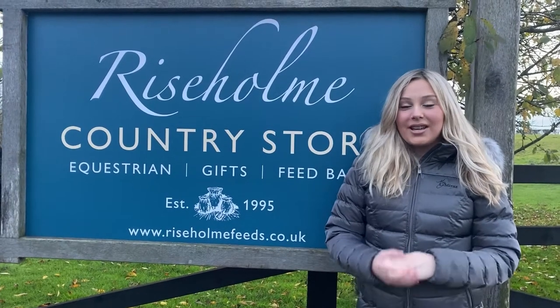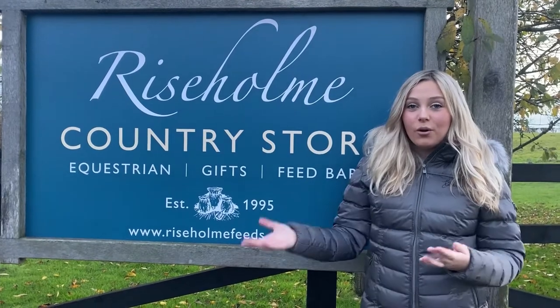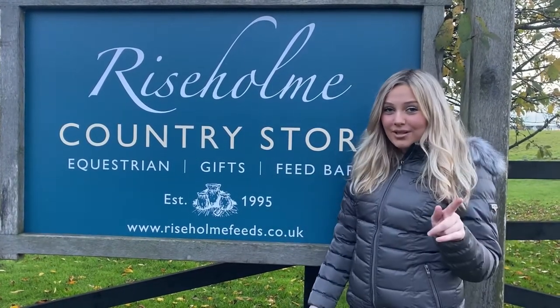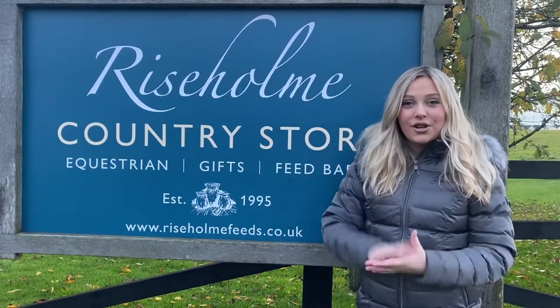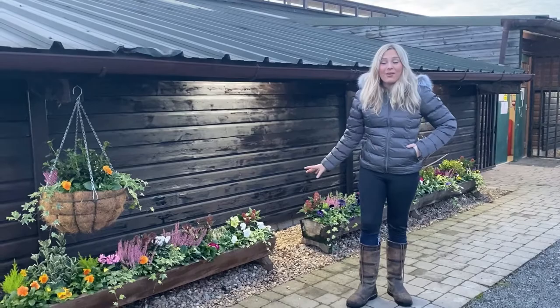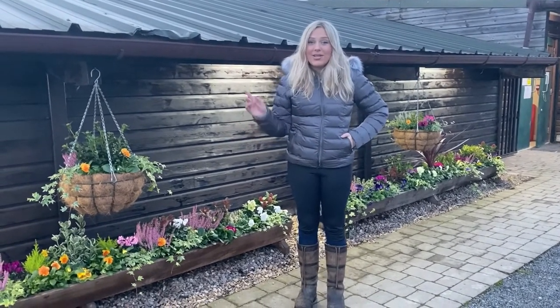Hi guys, it's Ellie Mae's Horses. Today is the first episode at Rise Home Country Store. Today we're going to be showing you all of Lindsay's new winter collection. As you can see, I'm wearing something very smart. I'm standing outside this beautiful store - look at all the pretty flowers and the final details she does at the store. It's absolutely gorgeous, so let's head in.